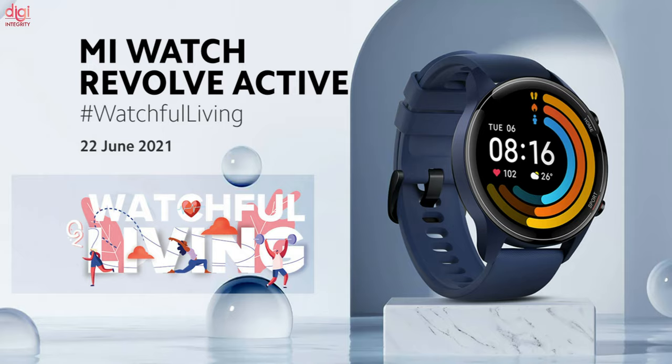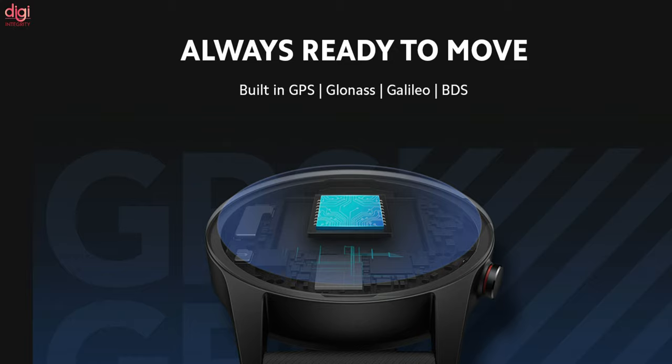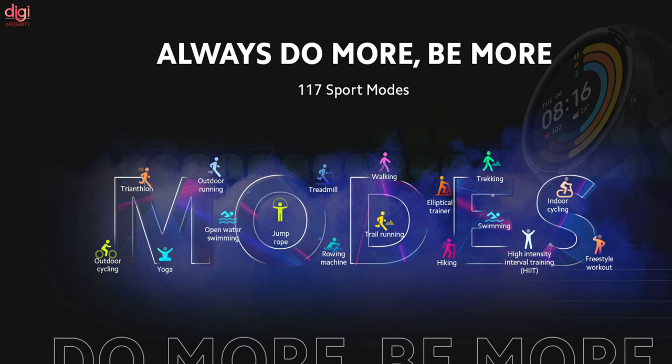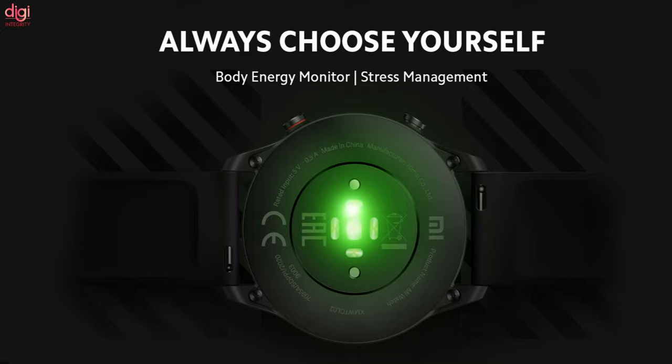If we talk about the features of the Mi Watch Revolve Active, it will come with a Blood Oxygen Saturation monitor and it will have a built-in GPS, GLONASS, GALILEO, and BDS. Along with that, you can also see a sleeping monitor and a heart rate monitor, and it will have around 117 sports modes. Along with that, you can also see 110 watch faces with customizations.